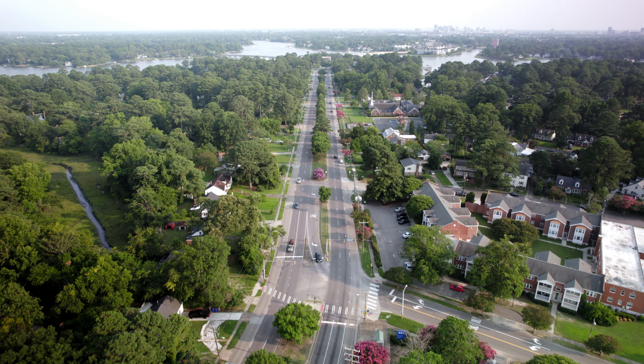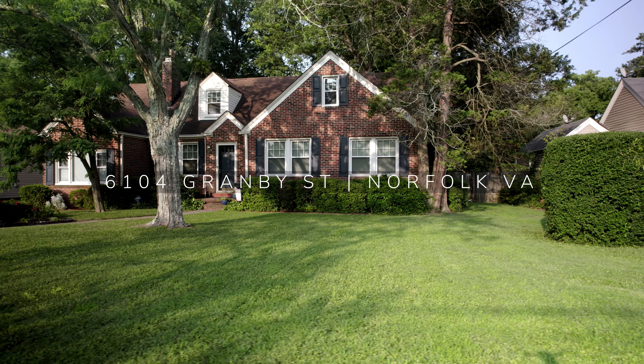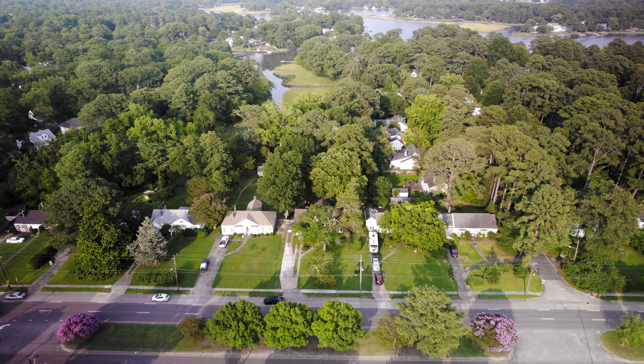Welcome to the cutest little home in Norfolk here on Granby Street — 2,700 square feet and backed up right to the water. We are located right across from the hospital. I cannot wait to show you the inside of this little gem. Let's take a look.